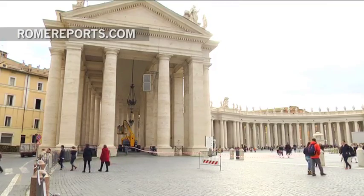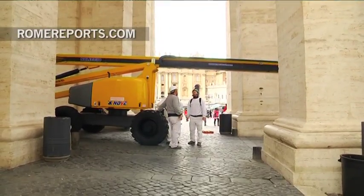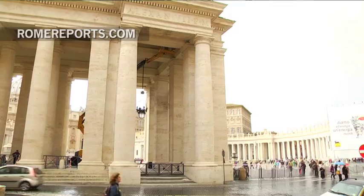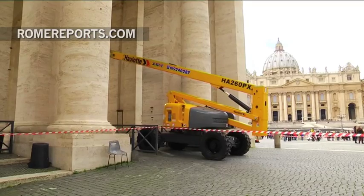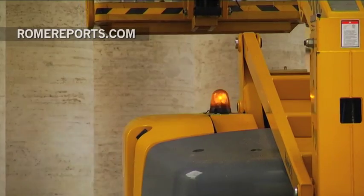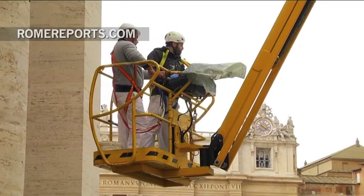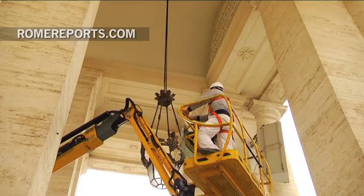Nothing less than 284 Tuscan columns, measuring 52 feet high. With these figures, it's no surprise it took four years to clean and restore them all. The restoration of the 131,000 cubic feet of marble cost $19 million. 30 workers and 60 restorers took part in the project.